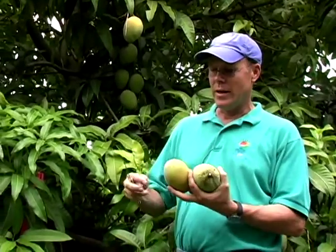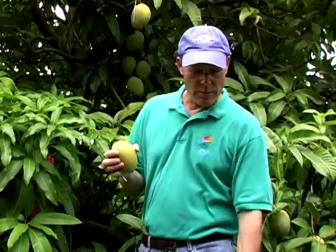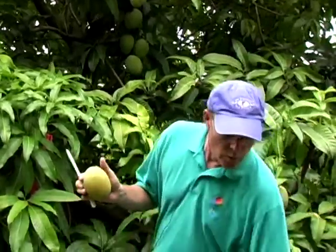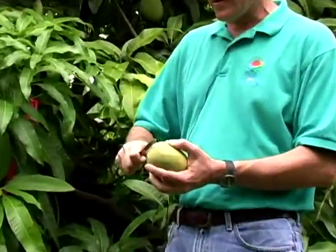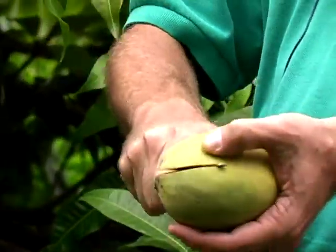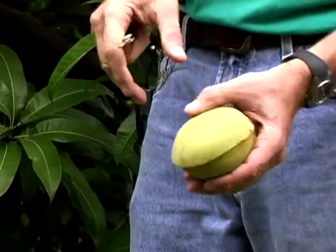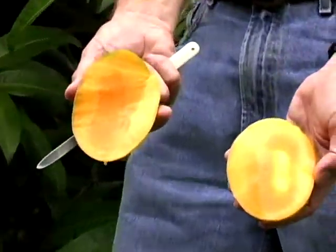It is excellent quality. It's got a good flavor, a strong flavor. I think this one is probably ready. It develops a yellow peel color as it gets mature. And you can see it's a medium-sized fruit. Very juicy. Beautiful color.